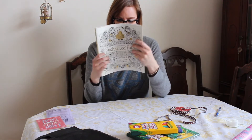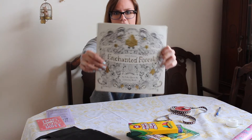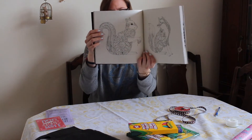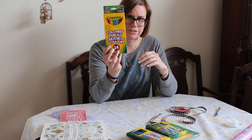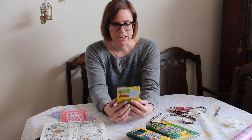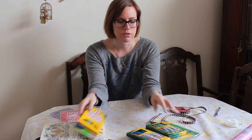Then I got her this coloring book — it's like an adult coloring book. I thought it was pretty cool. It's called Enchanted Forest. And then I also picked up some colored pencil crayons that come with a sharpener. These were actually in the cart that I picked up from the aisle and just started using, so I just kept them because I thought they were pretty cool.